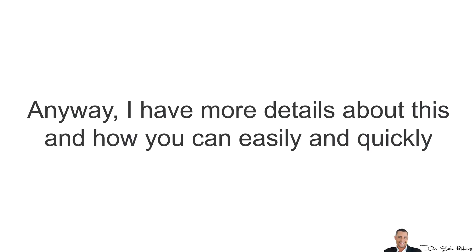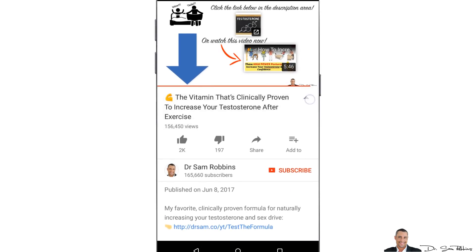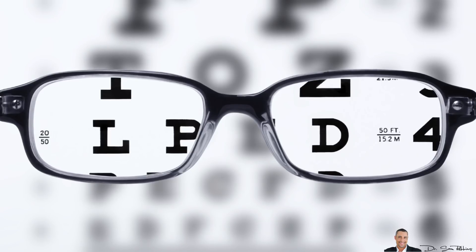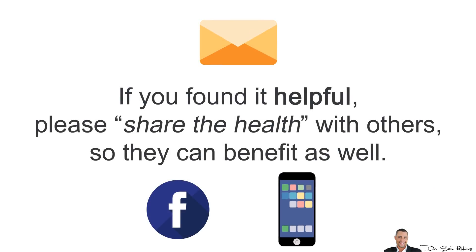Anyway, I have more details about this — now you can easily and quickly control your blood sugar levels for both longevity and for erasing belly fat. Just click the link below in the description area right now and discover how. Well, that's it for today. I hope this video gave you more clarity. If you found it helpful, please give it a thumbs up and share the health with others so they can benefit as well.